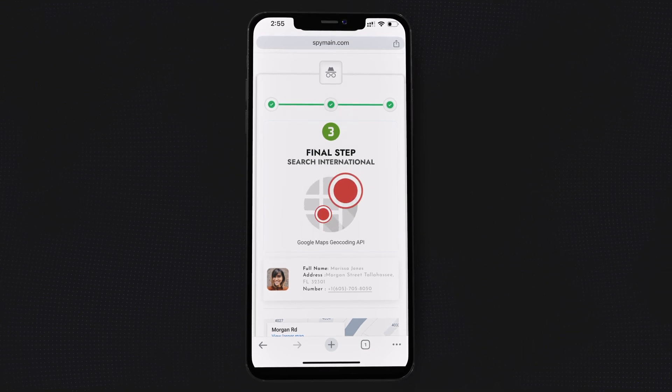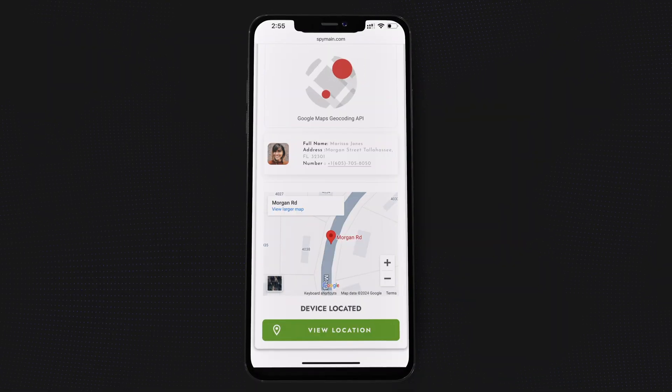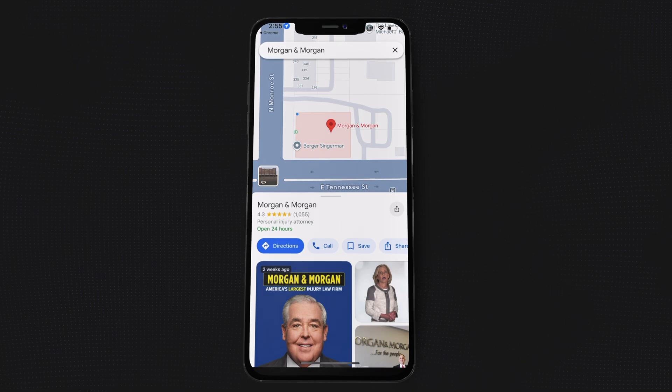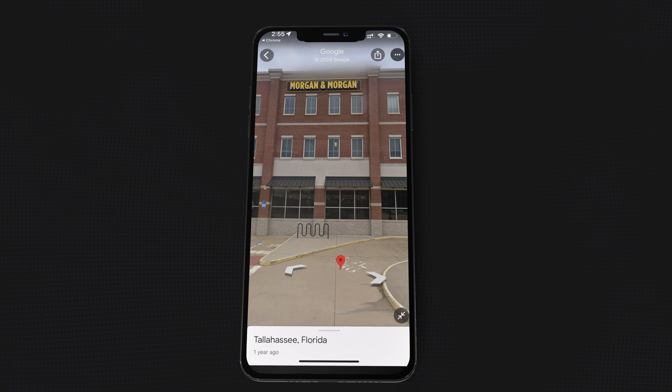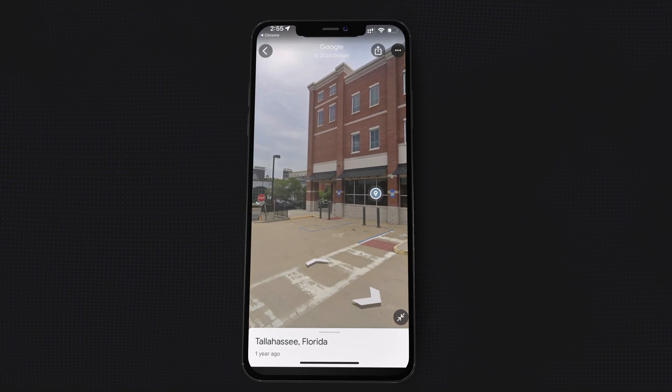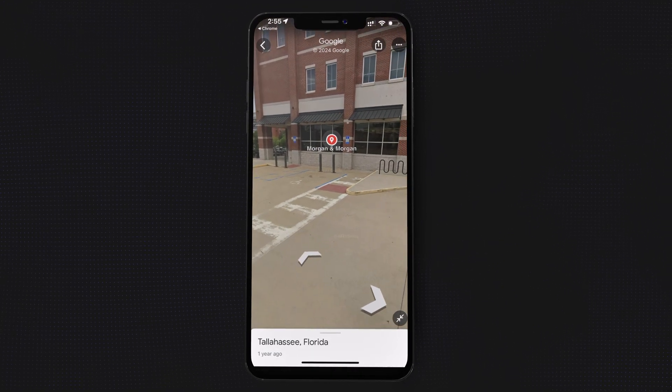View the location on a map. Once verification is complete, the system will show the phone's location on a Google Map interface. You'll see the exact location, nearby landmarks, and even some essential details like battery percentage.